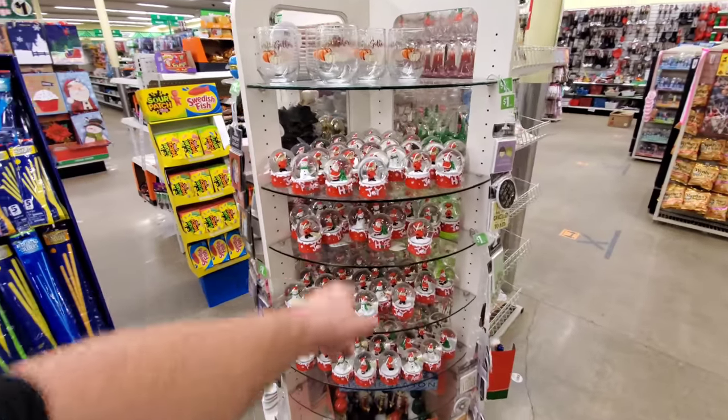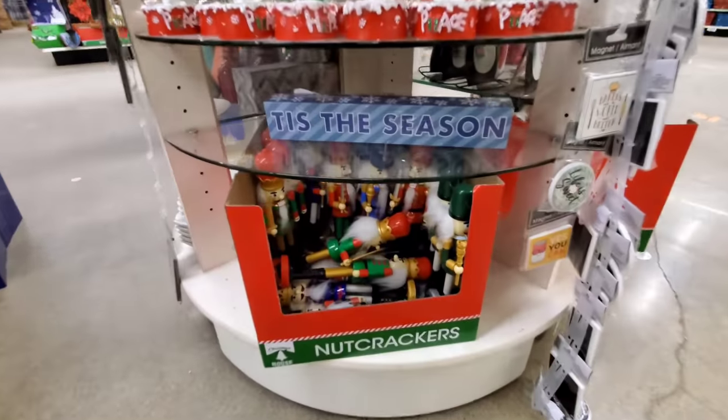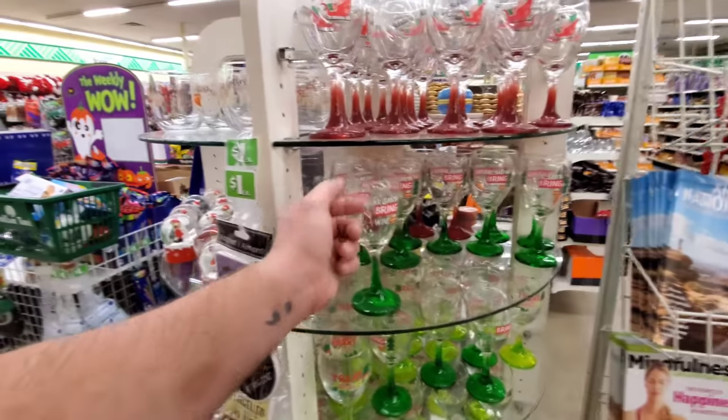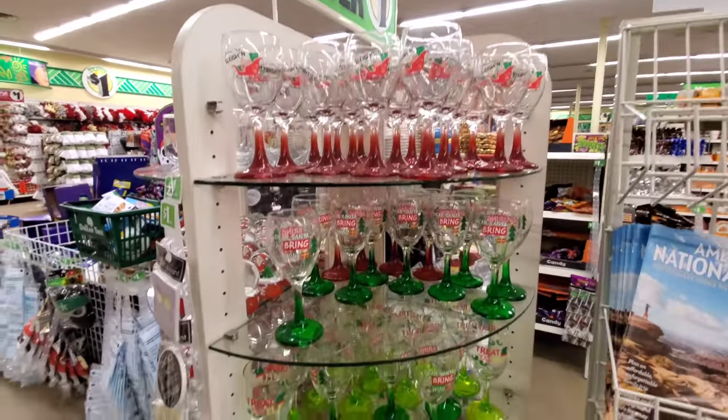I forgot about these — as soon as you come in the door they have all these little snow globes, little nutcrackers, 'Tis the Season decorative pieces. They have goblets and glasses over here — wow, that's real glass. Nice. For a dollar a piece.